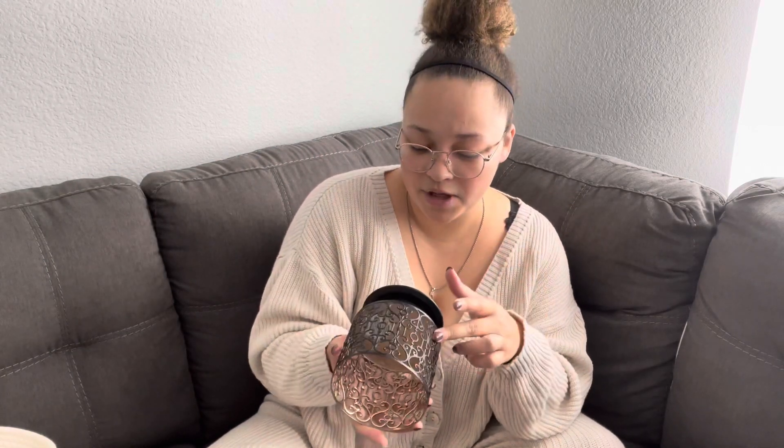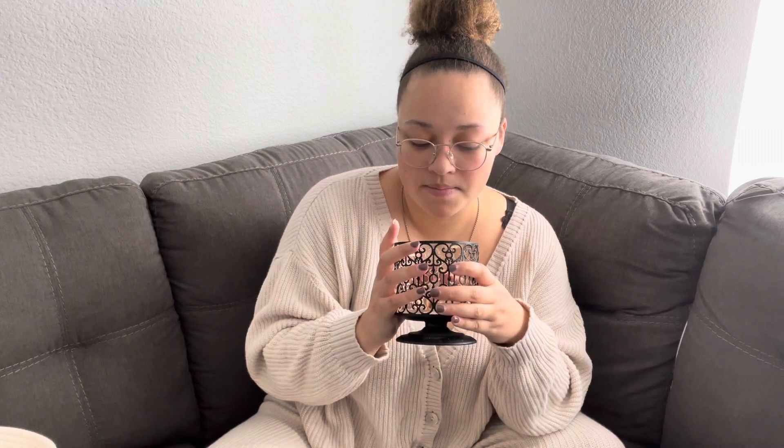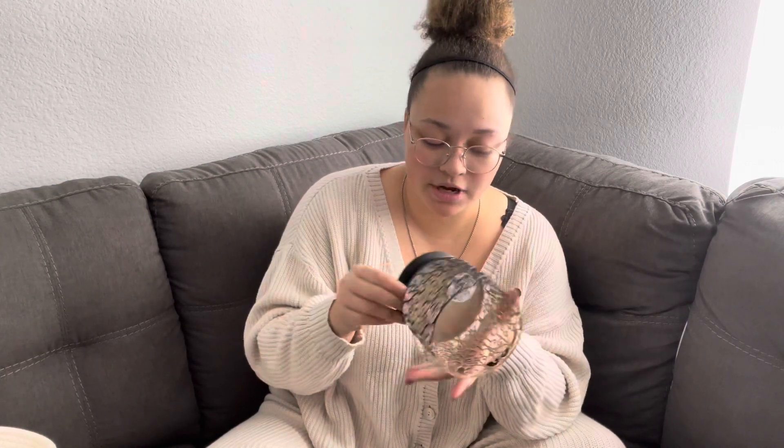This is from Bath and Body Works — I actually bought it in the off season and just threw it in with my fall stuff. I don't remember how much I paid for it, but it's a cute little candle holder.